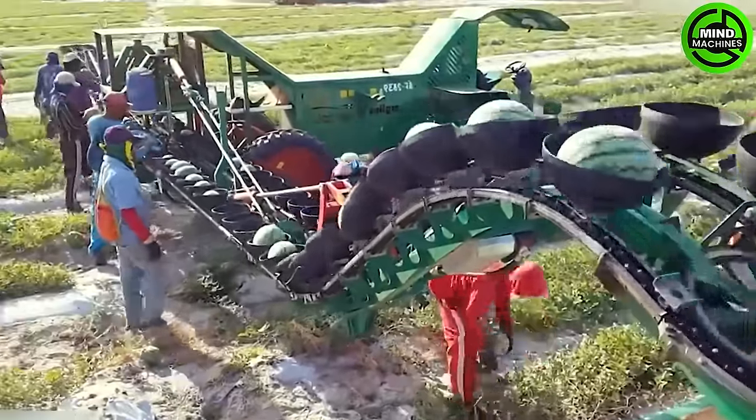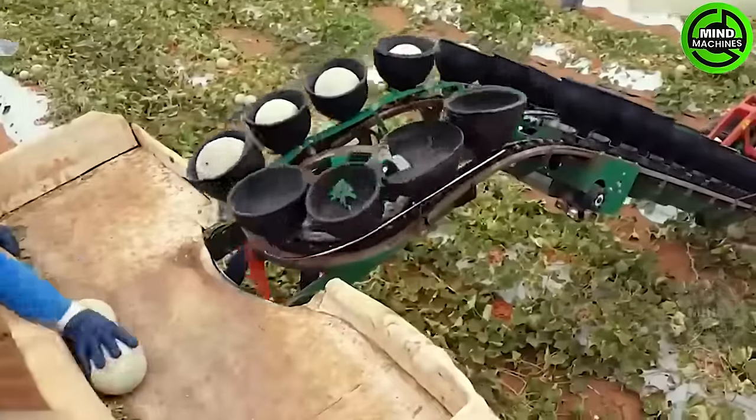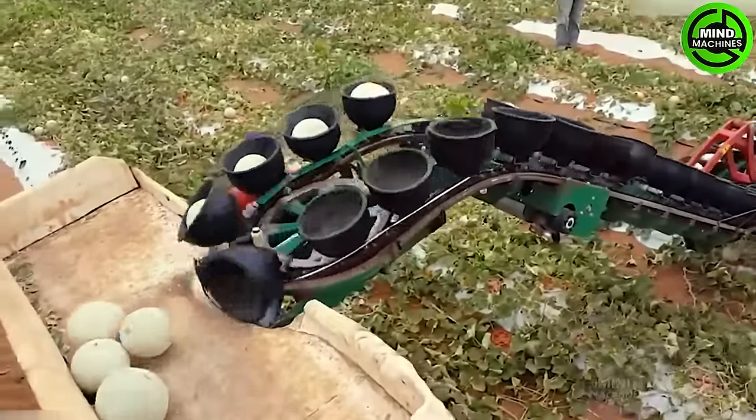Modern-day farmers have successfully integrated various unique machines into the harvesting process, significantly reducing effort and time.